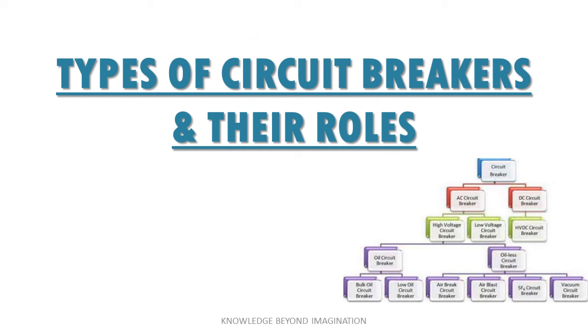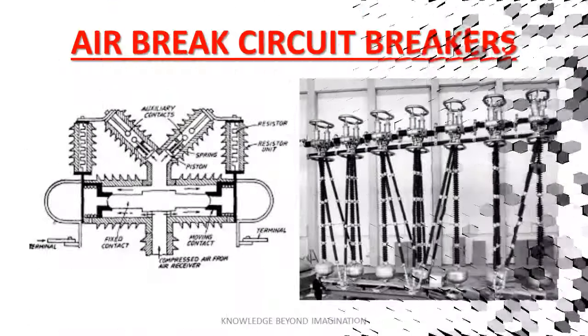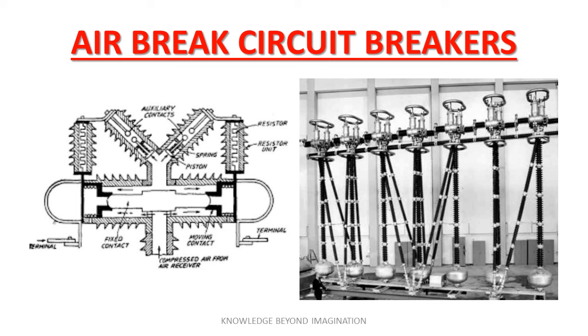Each type of circuit breaker has a unique role based on its design and the specific needs of the electrical system it protects. Let's begin with air break circuit breakers. These devices are quite common in low voltage situations such as residential and small commercial settings. They operate by creating a break in the air between contacts as they pull apart, effectively interrupting the current. The simplicity of their design makes them cost-effective and easy to maintain.